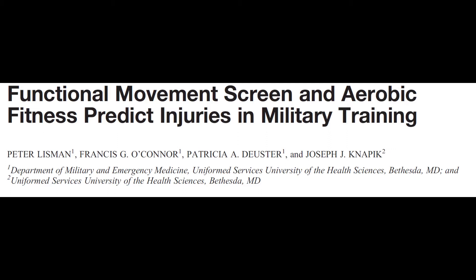This study took over 800 officer candidates going through the six or ten week officer candidate school. The candidates performed a PFT and a functional movement screening within their first week of training.